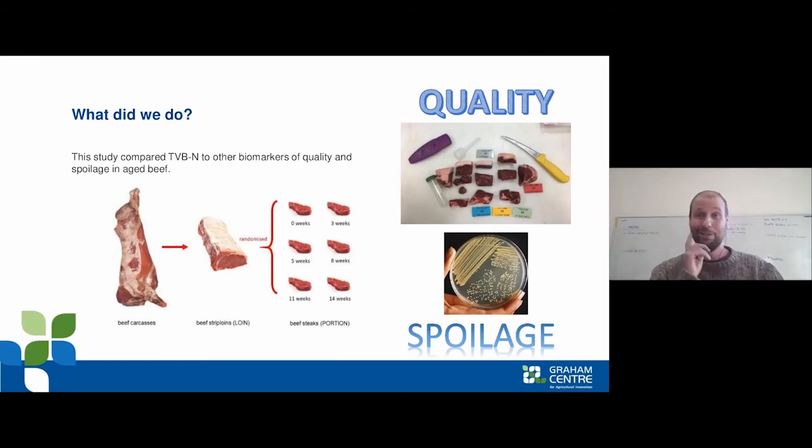To investigate this, we collected beef loins, portioned them, and aged them up to 14 weeks to get a distribution of different spoilage levels within our samples, then tested for quality and microbial loads. Microbial loading is used in Australia to define whether meat is fresh or spoiled — the number to remember is log 7 colony forming units per gram: above log 7 means spoiled, below log 7 means fresh.